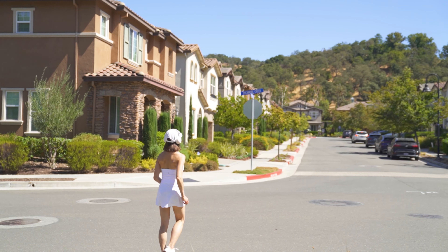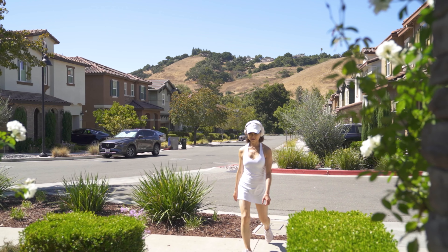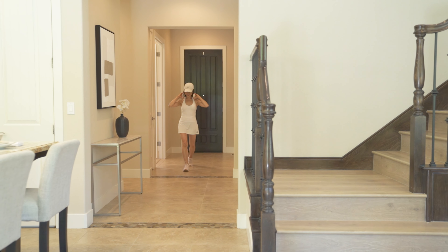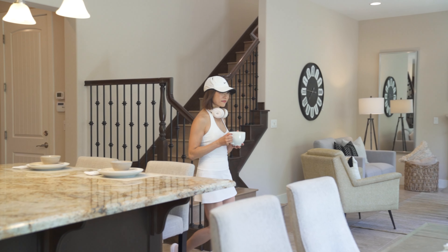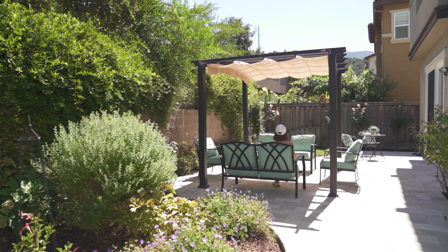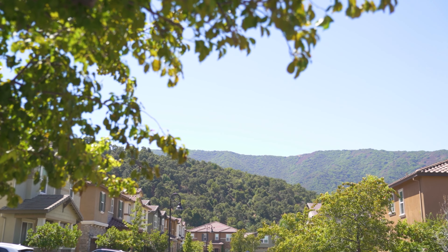The day begins with a peaceful jog along Guadalupe Creek, where nature's rhythm sets the pace. Returning home, the aroma of fresh coffee greets you in the kitchen. You step outside, savoring each sip in the tranquility of your backyard. This is the story of life in Brookside, where every moment feels just right.